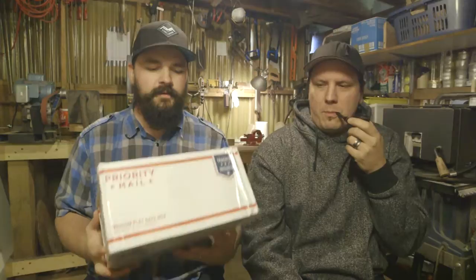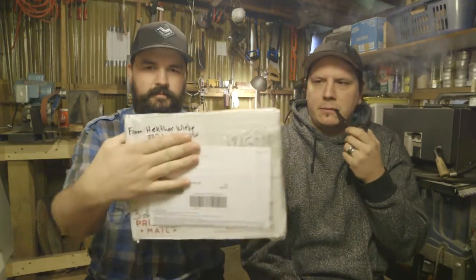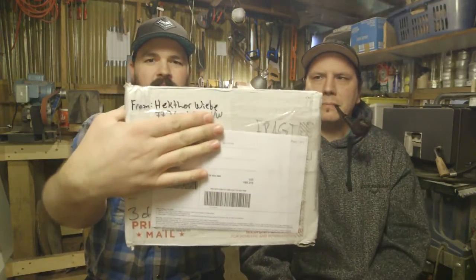Hey YouTube! Hello, hello! We are here today for a quick video for a box opening. It is from Mr. Hector Weeb, Mr. Weeb of H. Weeb Pipes.